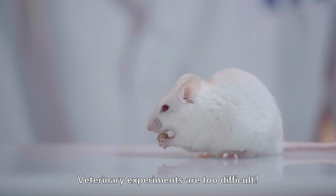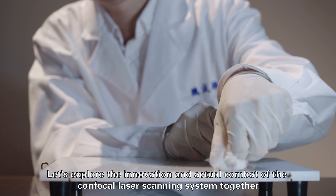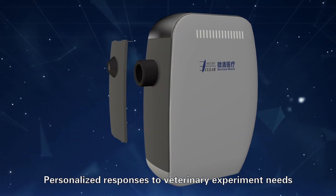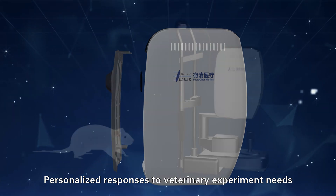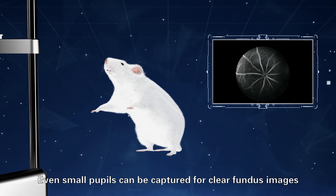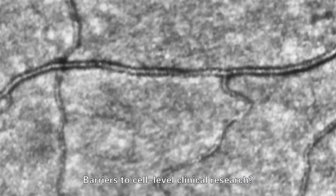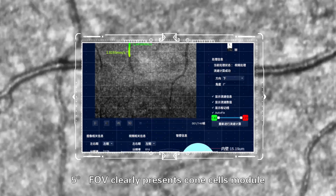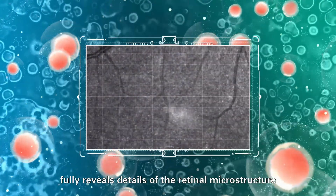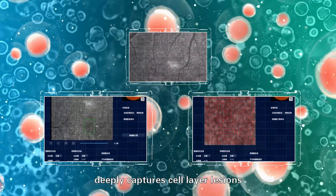Veterinary experiments are too difficult? Let's explore the innovation and practical application of the confocal laser scanning system together. Personalized responses to veterinary experiment needs — replacement of customized lenses, even small pupils can be captured for clear fundus images. High-degree FOV clearly presents cone cells. The module fully reviews details of the retinal microstructure and deeply captures cell-layer lesions.